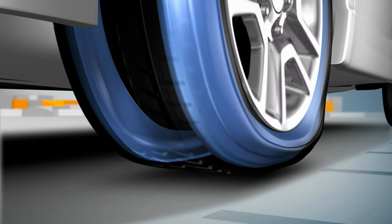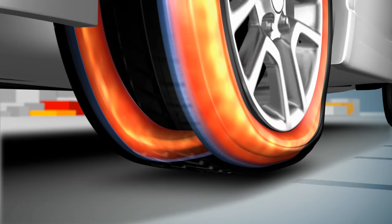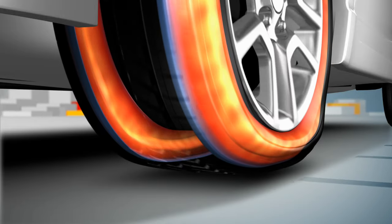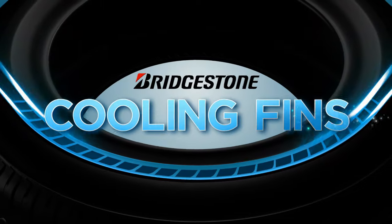But the additional friction a punctured tire puts on the sidewall supports can cause heat buildup, which can make the tire compounds wear down faster. Bridgestone engineers recognized that heat buildup in run-flat tires is a big challenge, so they developed an innovative solution – cooling fins.